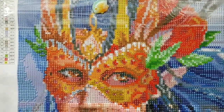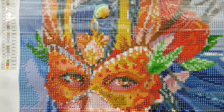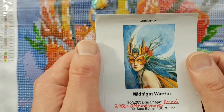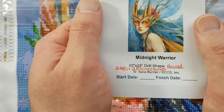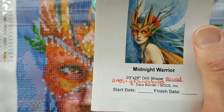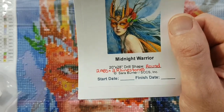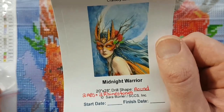Welcome to Aquas of Color with Jeffrey Morrison. I'm going to do another whip and chat here. So Craftably's Midnight Warrior by Sarah Burrier — 20 inches by 28 inches, round drill, 62 colors in total, including two ABs, which stands for Aurora Borealis. They're an iridescent coated type of drill that sparkles a little brighter than regular drills, and I'm fighting with one of the drill bags.